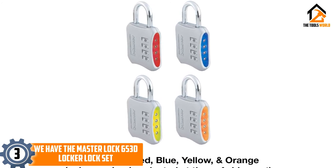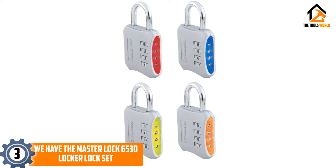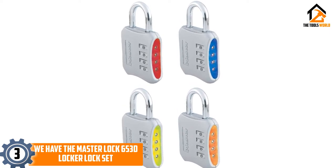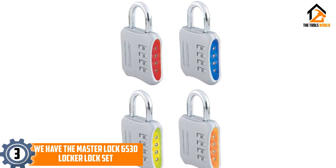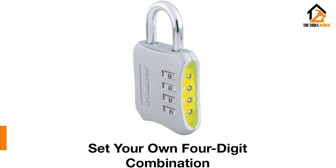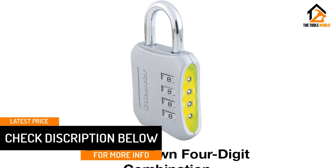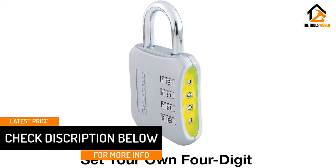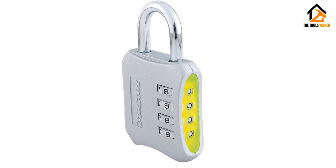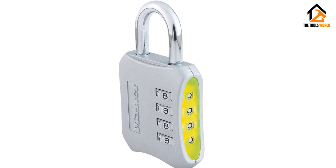Unlike a lot of combination padlocks, this design also uses gripping non-slip materials to make the body easier to hold while unlocking it, making it ideal for wet weather. They come in packs of at least 6, making them a great choice for people who need multiple lockers sealed or doors protected, whether on your gym locker or used to protect a garden shed.